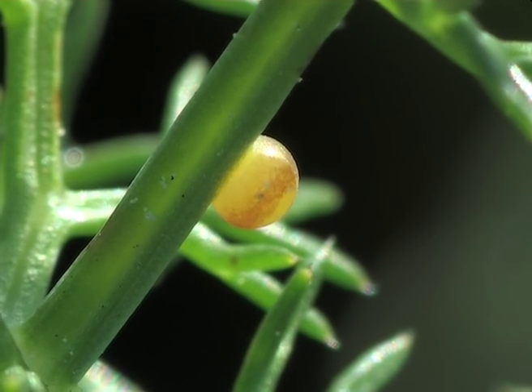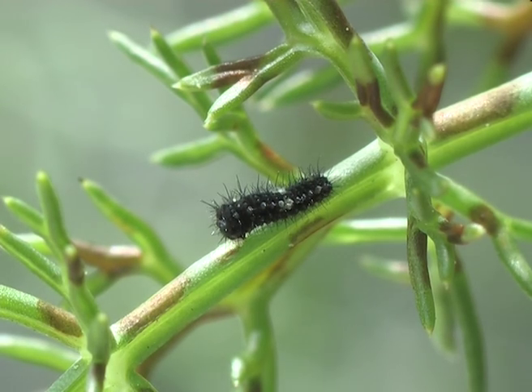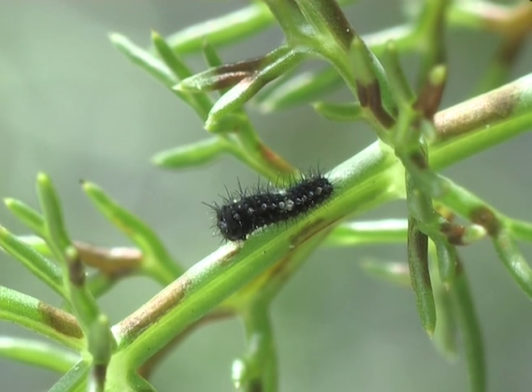Two days later an orange strip appears on the egg that will darken. During the first few days the 5mm caterpillar looks just like a bird dropping.